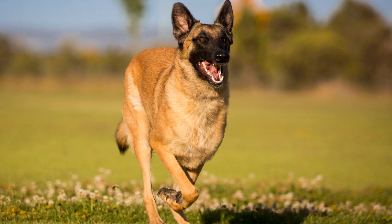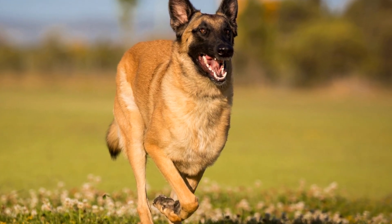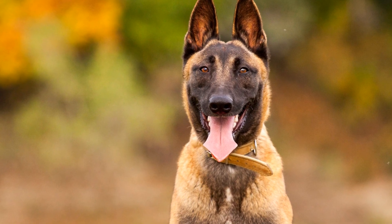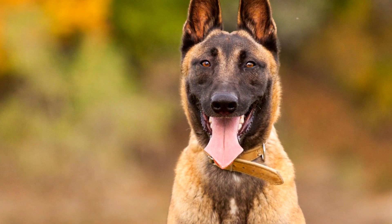Basic commands such as sit, stay, recall, and heel form the foundation of obedience training. Consistency, positive reinforcement, and repetition are key factors in ensuring that these commands become second nature to the dog.